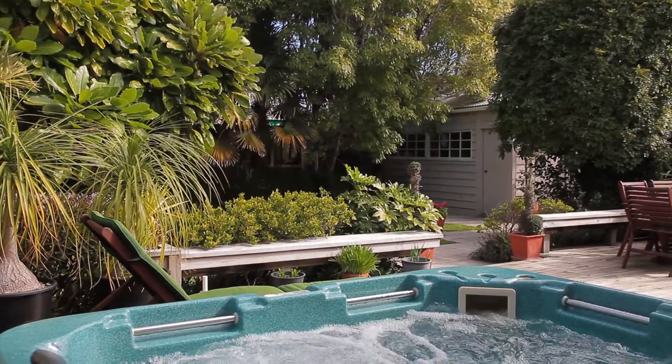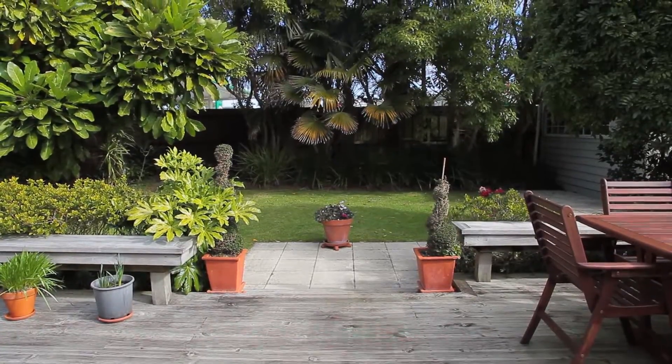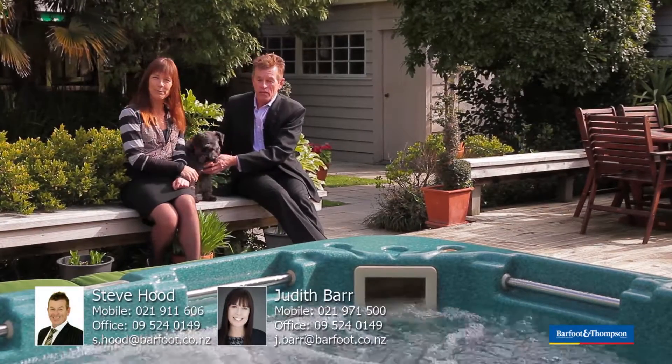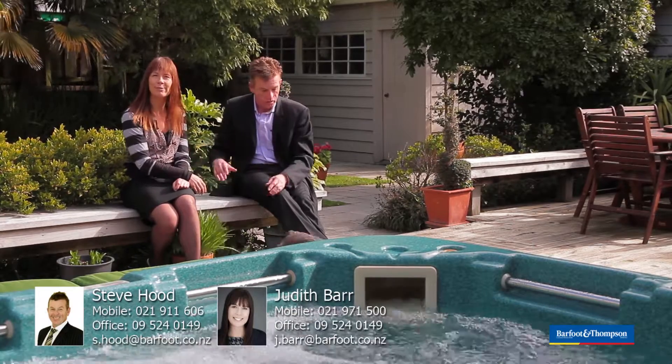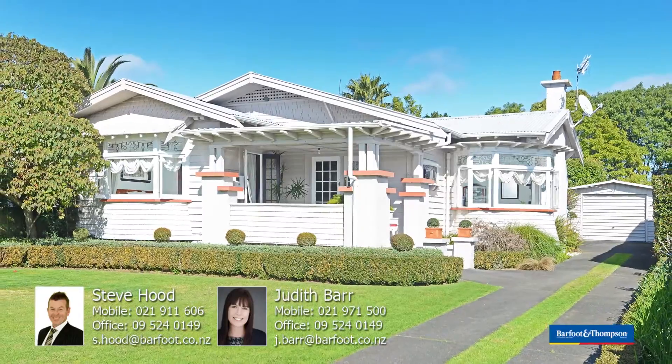And do you realise you get this spa pool included? And also the garden for the kids — it's a little sanctuary. Isn't this fantastic? It absolutely is. So we're going to be here on the weekends from 3 to 3.30. Now if that's not convenient, please call myself or Jude — we'll accommodate you as best we can. Thank you, looking forward to seeing you here.